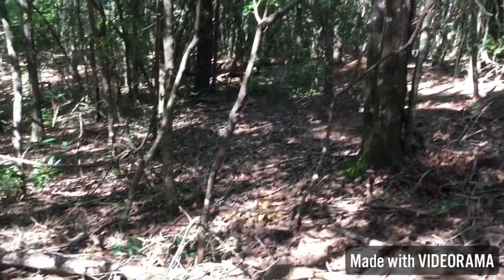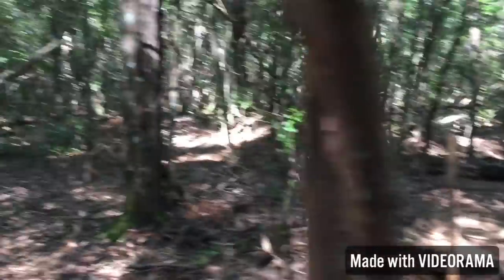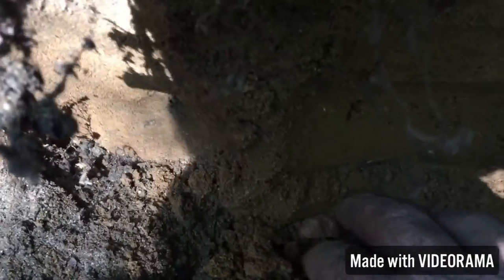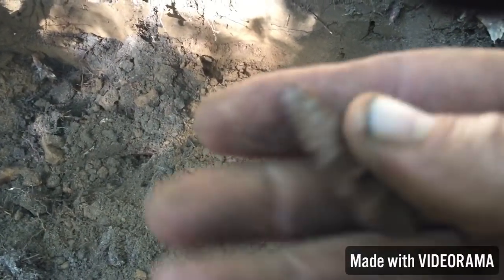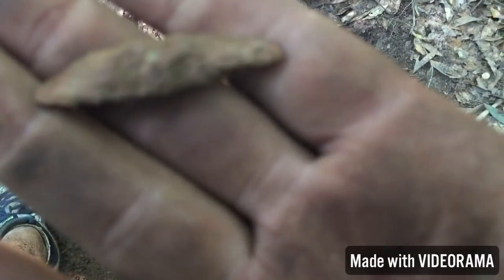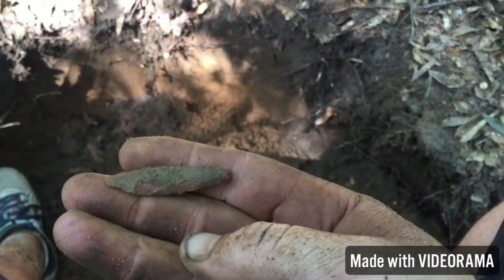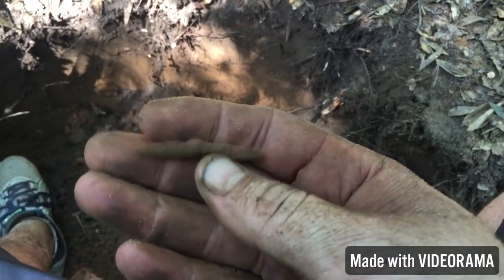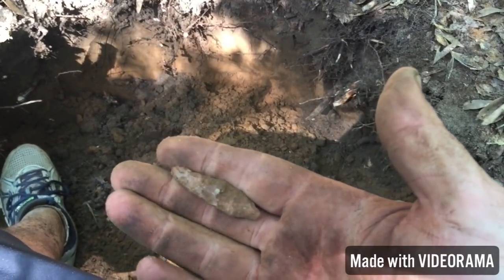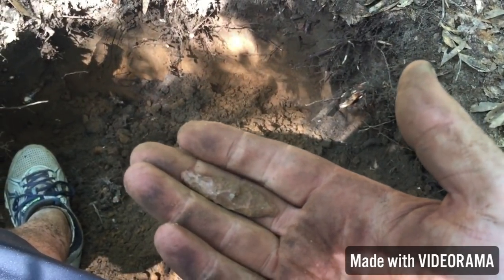We're winding it down for the day. Mike's way over there — I don't know if you can see him through the woods. I got a little something here — I guess you would call that a drill of some kind. Cortex on this side, all worked on that side. Kind of weird. We got a few more minutes and then we're going to quit — it's too hot. If we find anything else we'll let you know.